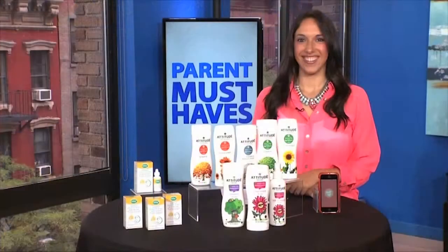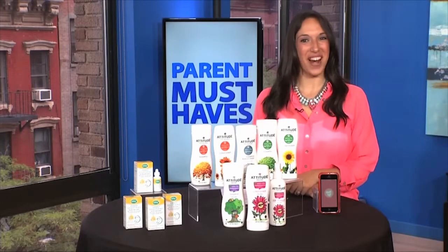For many parents, when it comes to shopping, it's important to choose the best, but you might not have the time to read every label and claim and look up reviews. Sharing her parent-approved picks today, lifestyle expert Justine Santanello. Hey Justine, thanks for joining us. Thanks for having me.